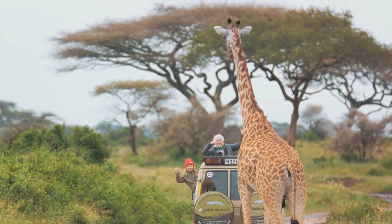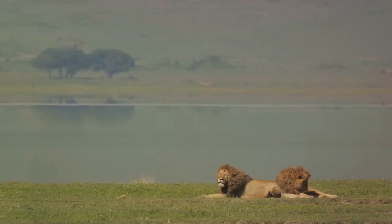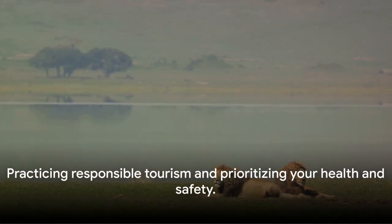To summarise, surviving and enjoying a safari in Africa involves careful preparation, respect for wildlife, mastering the art of wildlife photography, practicing responsible tourism and prioritizing your health and safety.